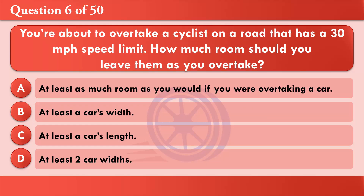You're about to overtake a cyclist on a road that has a 30 miles per hour speed limit. How much room should you leave them as you overtake? A: At least as much room as you would if you were overtaking a car. B: At least a car's width. C: At least a car's length. D: At least two car widths. The correct answer is A: At least as much room as you would if you were overtaking a car.